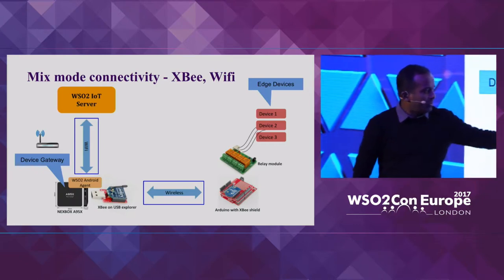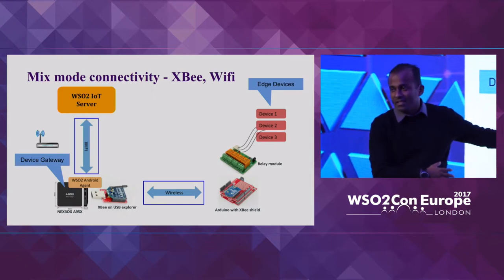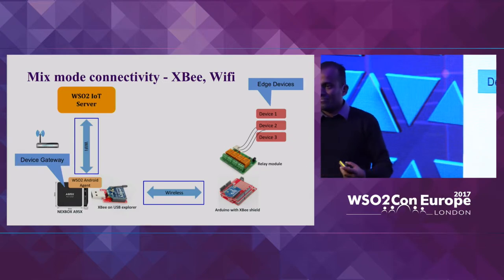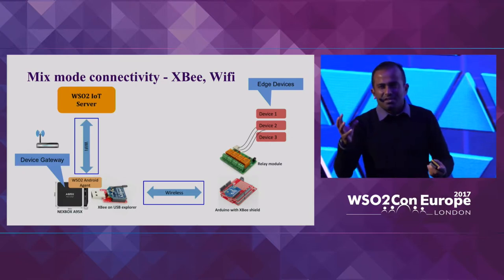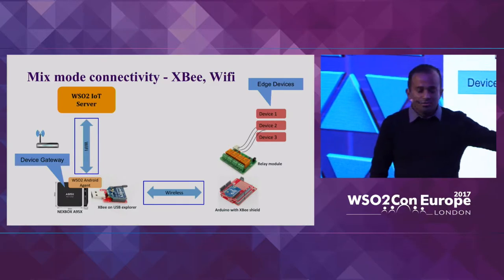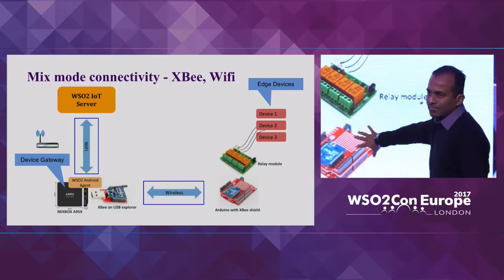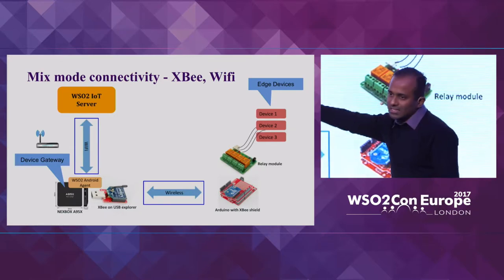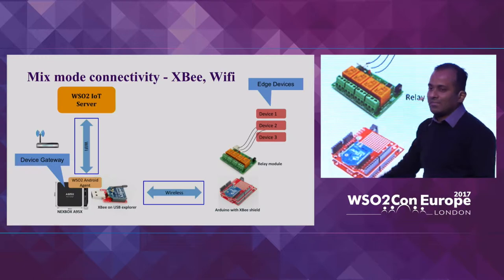In that client case, they had an Android-powered TV box in a certain environment, and they wanted to use it as a gateway to enhance their environment, which had window blind controllers, light controllers, and heating controllers. The TV box had USB capability, so we used a ZigBee Explorer on it. On the other side, we had a ZigBee shield connected to a relay module to control the rest of the devices. Two protocols are involved: ZigBee on the device side, and WiFi between the IoT server and the TV box.